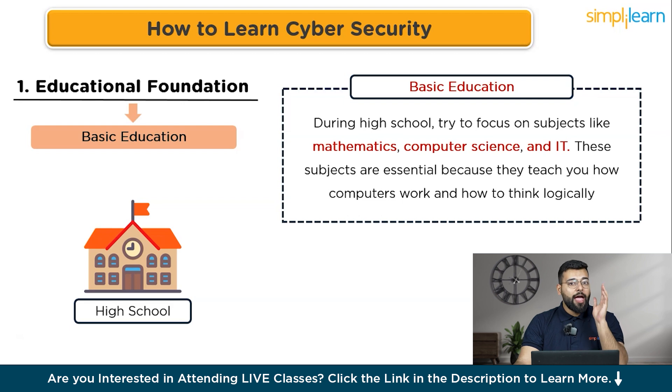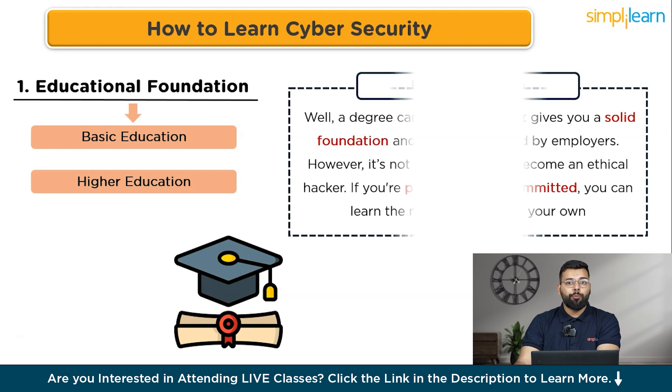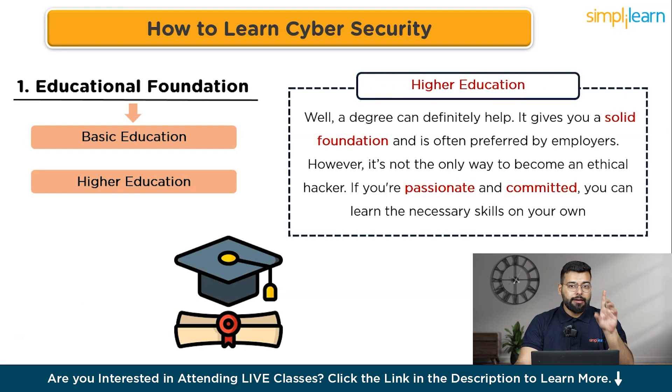After high school, consider pursuing a degree in computer science, information technology, or cyber security. A degree gives you a solid foundation and is often preferred by employers — however, it is not the only way to become an ethical hacker. Many successful cyber security professionals are self-taught. Employers are ultimately looking for people who can solve problems and think creatively, whether they have a degree or not.